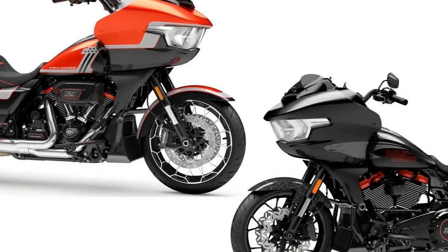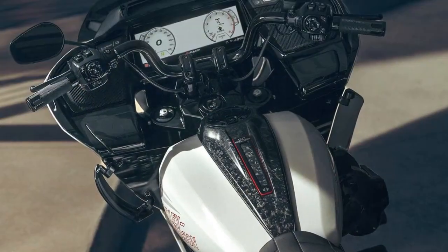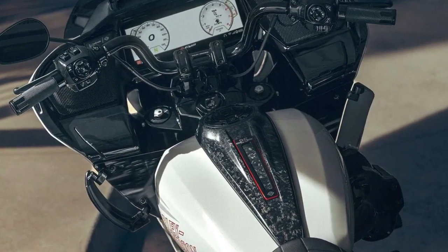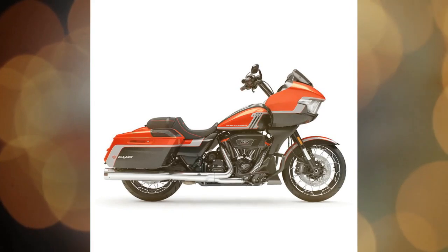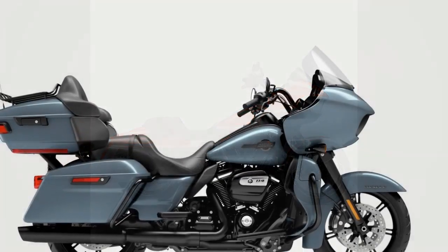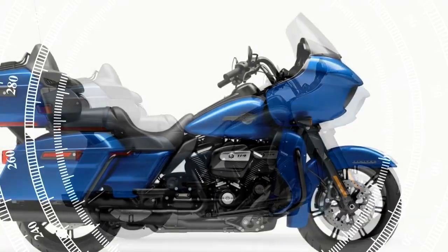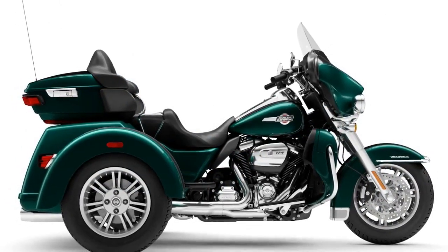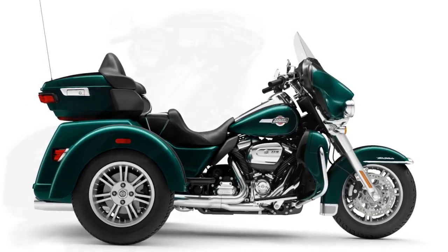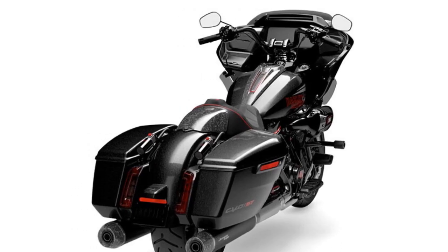In track modes, the throttle response is sharp and vigorous, underscoring the reassurance provided by the traction control — especially considering we were riding on the bike's standard Dunlop Harley-Davidson Series bias-ply blackwall tires: 130/60-19 front and 180/55-18 rear. The inclusion of modes on the ST is a welcomed enhancement. While track modes offer unleashed performance suitable for aggressive riding whether on the street or track, the ability to toggle the mode selector on the right handlebar to a more street-friendly setting provides smoother and less abrupt engine response, catering to varied riding preferences.